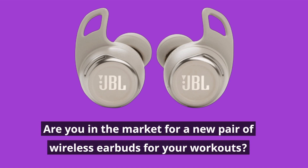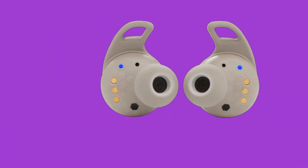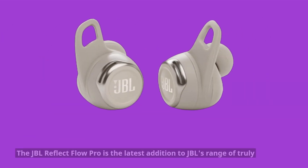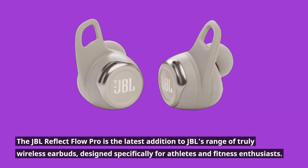Are you in the market for a new pair of wireless earbuds for your workouts? In this video, we'll be reviewing the JBL Reflect Flow Pro and sharing our thoughts on its performance and value for money. The JBL Reflect Flow Pro is the latest addition to JBL's range of truly wireless earbuds, designed specifically for athletes and fitness enthusiasts.